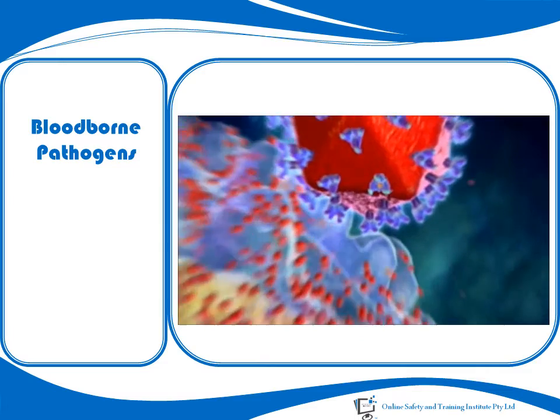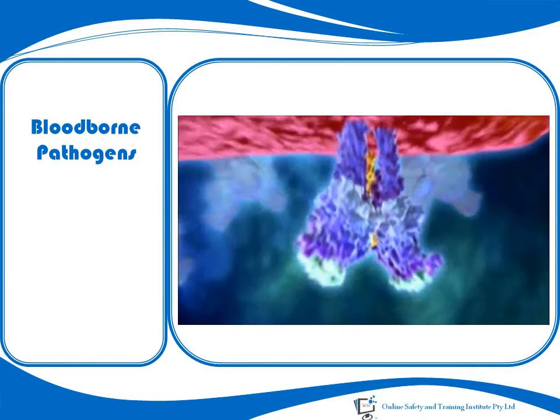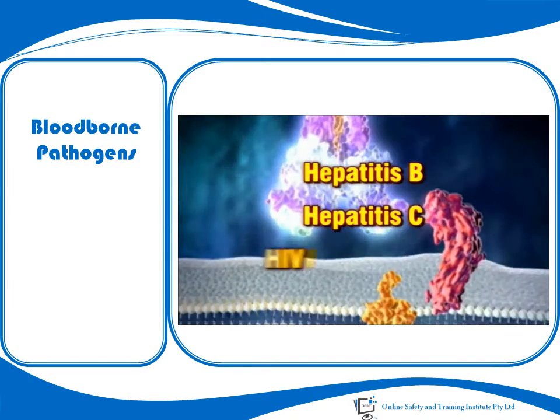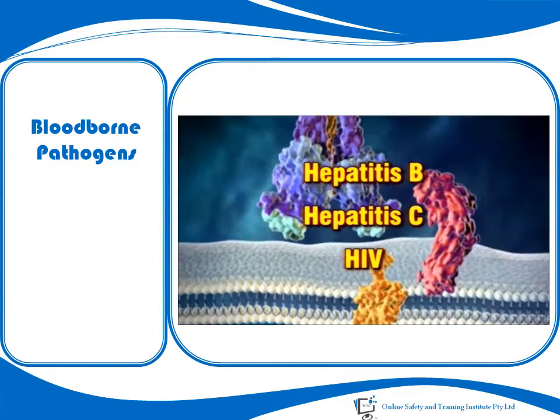There are many different diseases which can be caused by blood-borne pathogens. Hepatitis B, Hepatitis C and HIV are three well-known examples.